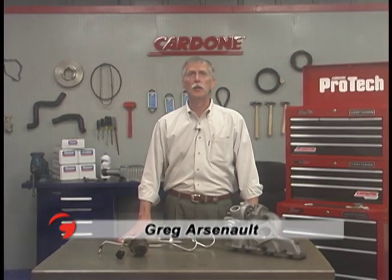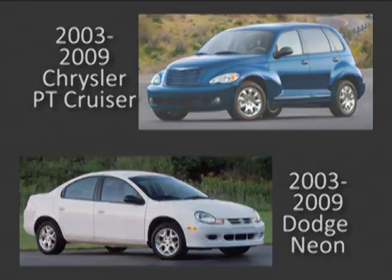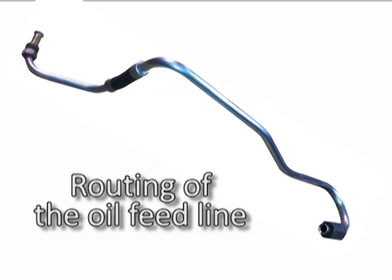Hello and welcome to this edition of Pro-Tech Solutions from the Bench. Today we're going to talk turbos. The 2003 to 2009 Chrysler PT Cruiser and Dodge Neon turbochargers have a high failure rate, due in part to the routing of the oil feed line. Extreme operating temperatures cause the oil to burn and